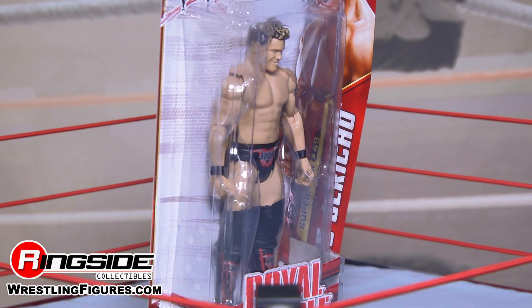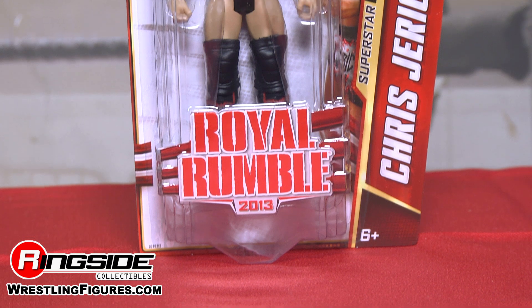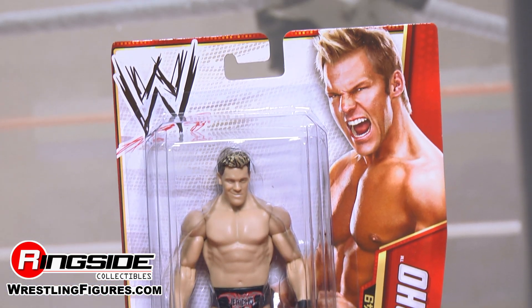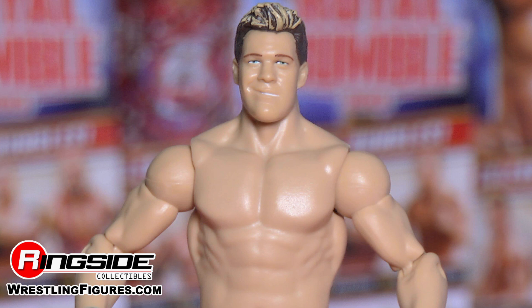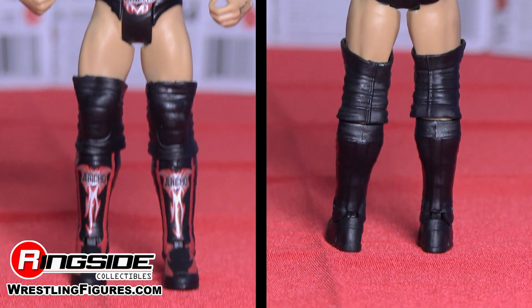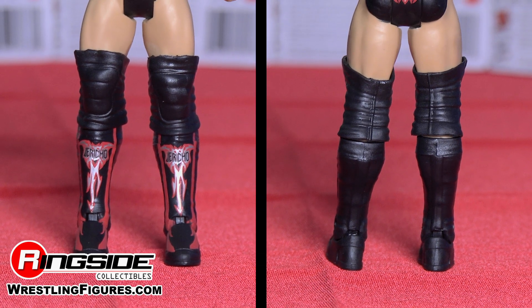As you can see on the head sculpt of this figure, his hair is identical to what you would see on television. He has that signature cocky smirk right on his face, and his physique is almost identical to that superstar himself. He has silver and red 'Jericho' printed on his trunks.